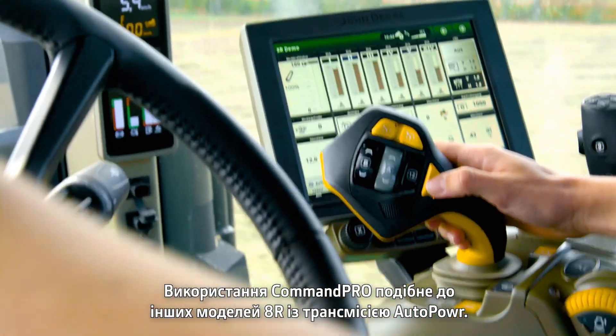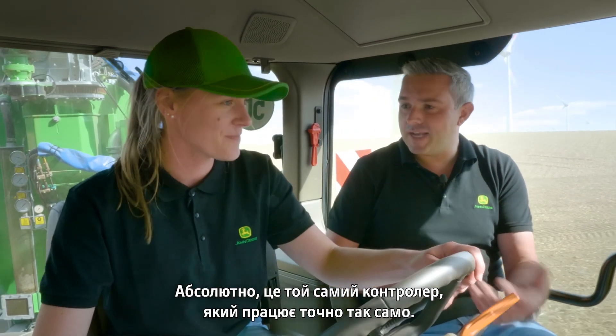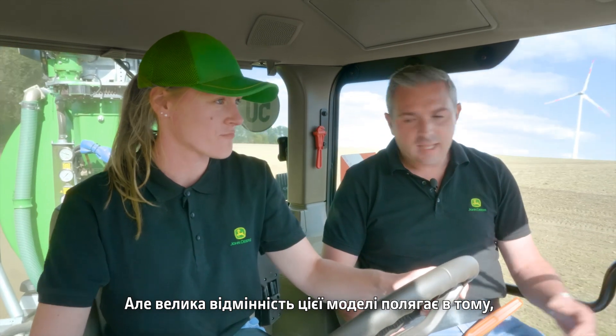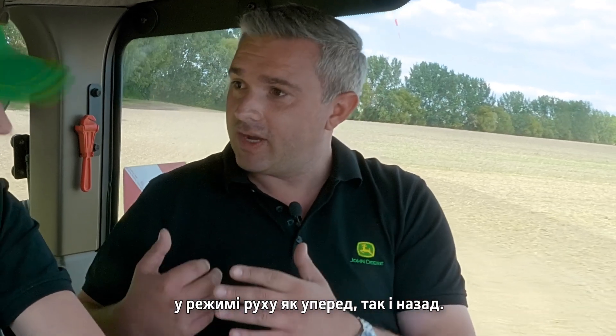Using the CommandPro feels similar to other 8R models. It's the same controller working in exactly the same way as a CommandPro on any other John Deere tractor. But the big difference with this one is that between 0 and 5 kilometres per hour, the tractor is powered fully electrically — both forward and in reverse.